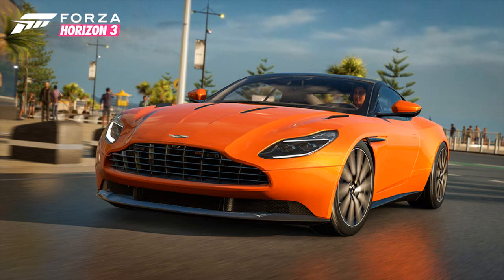The next car is the 2017 Aston Martin DB11. I say no more. What a machine of a car. Oh my god, that is a stunning looking car. It just looks amazing.